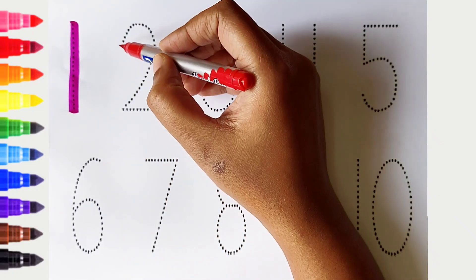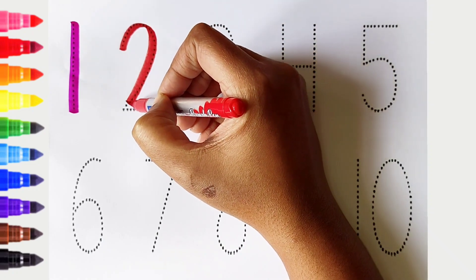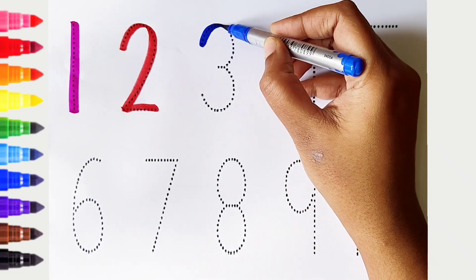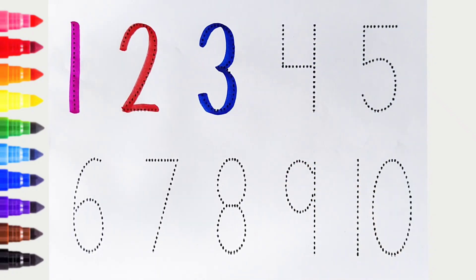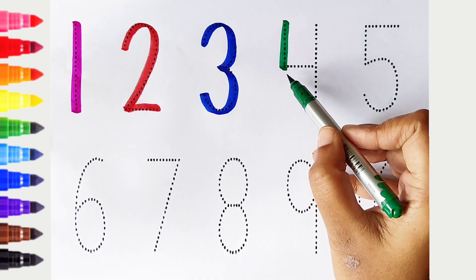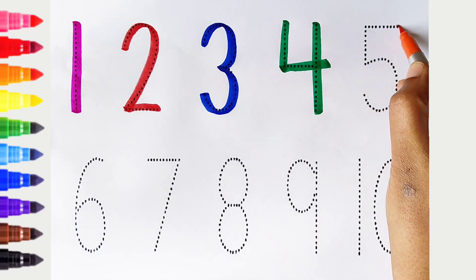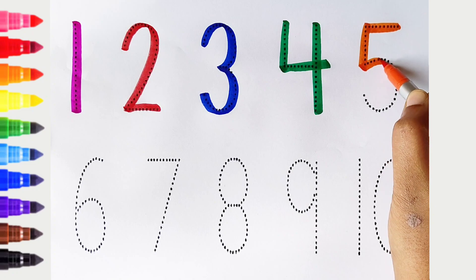2: red color. 3: dark blue color. 4: dark green color. 5: orange color.